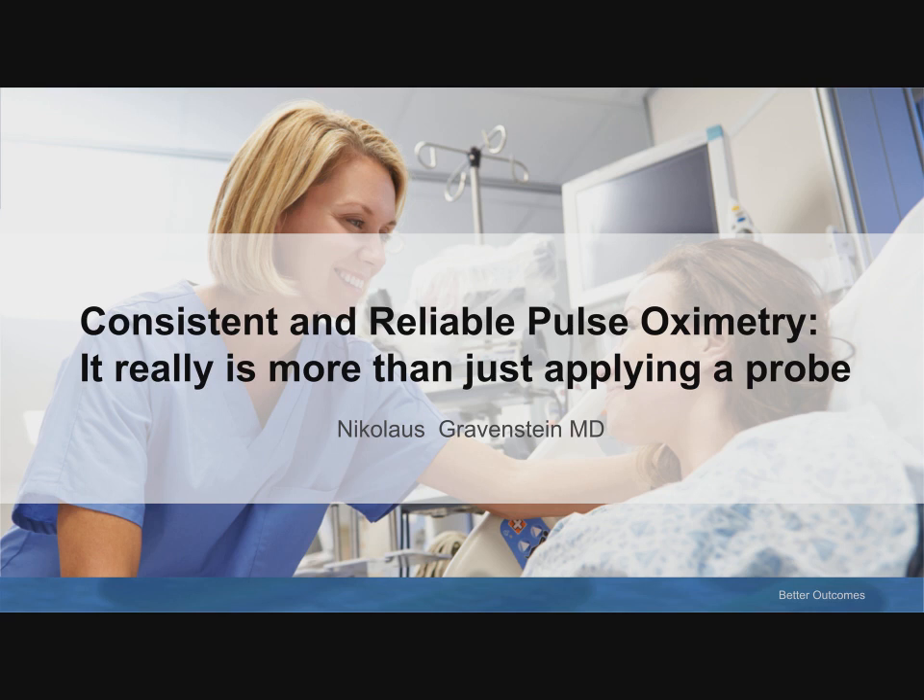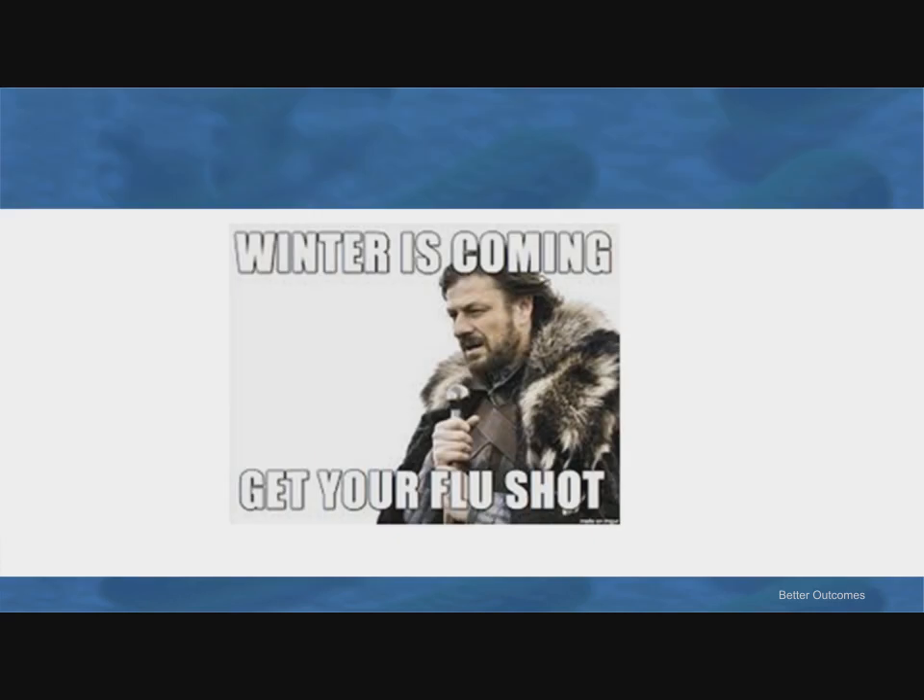Hello, everybody out there, and good morning or good afternoon, as the case may be. I'm sorry we can't see one another, but this is modern times and so we're going to do this as a webinar. We all know about pulse oximetry. We all have our tricks and special problem solving that we use to make it work when we're having trouble. Let me start with reminding you to get your flu shot — if you do, you are less likely to be on the receiving end of a pulse oximeter, particularly one in the ICU, which is largely what this is about today.